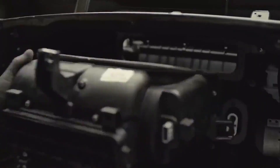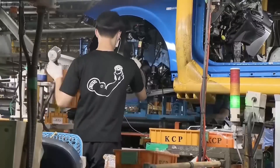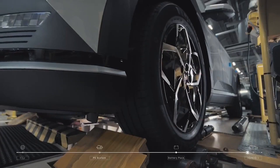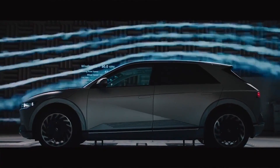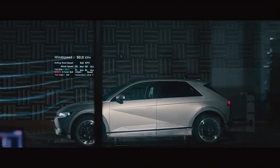Of course, we have to consider the potential disadvantages of the Ioniq 8. This is a high-end vehicle with a number of cutting-edge features, so the price point will probably be on the higher side. Also, despite the fantastic range, it's important to remember that this is still an electric vehicle, necessitating routine charging. For those who live in areas with poor charging infrastructure, this could be a severe issue.